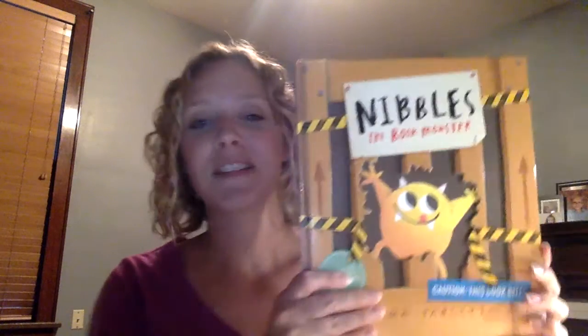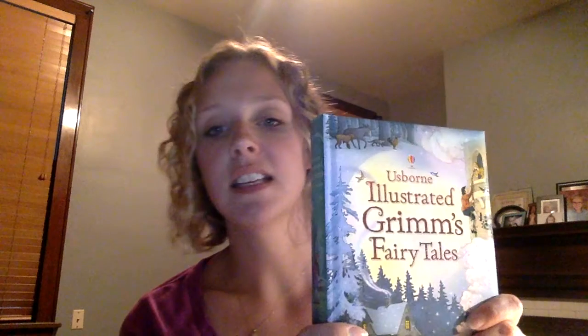Nibbles is one of my favorites — it's called Nibbles the Book Monster. He is a monster that escapes and wreaks havoc in all of these fairy tales. It's a really cleverly done book that takes classic fairy tales and shifts them around a little bit. I really like the illustrations and talking to the kids about those stories is really fun. This is an Illustrated Grimm's Fairy Tales — we have a lot of combined volumes like this. They're a great way to have a 5 to 10 minute story before bed and they also have adventure stories and illustrated classics within this series.